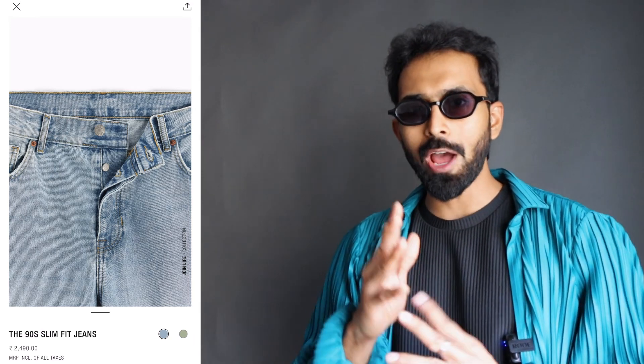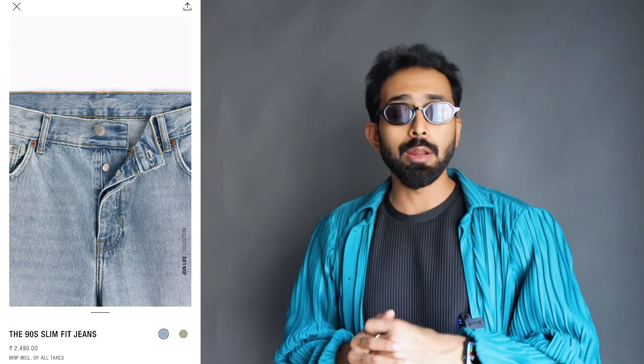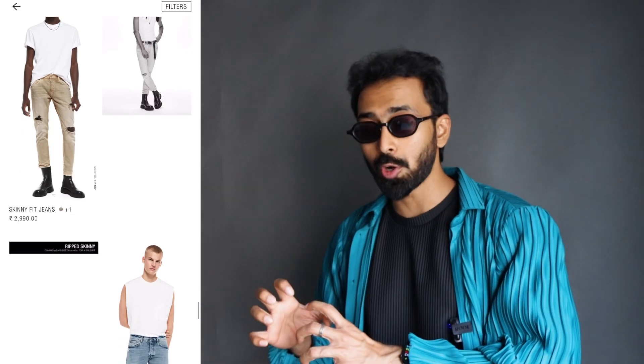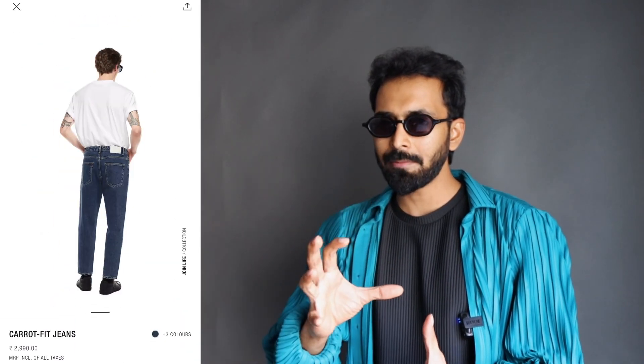The slim-fit 90s are my current favorite — I have one in pistachio green, sort of a sage green color, and one in classic light wash blue. They also have one in black. The skinny fit and ripped skinny fit jeans I wouldn't buy, but they do have relaxed fit options which are great. The carrot fit jeans are one of my current favorites — a nice balance between the straight fit and the relaxed fit.